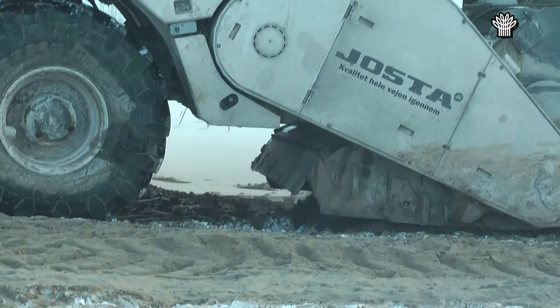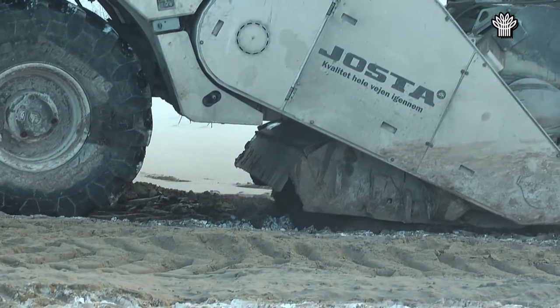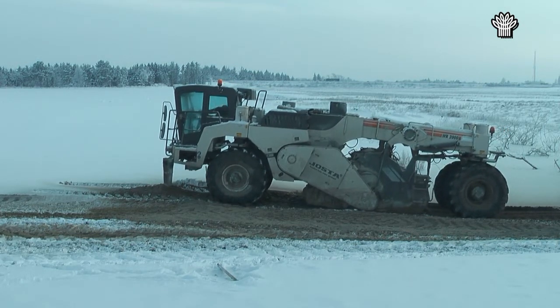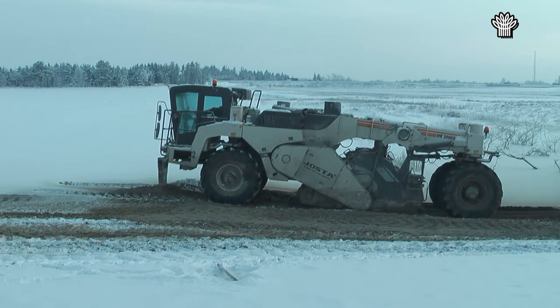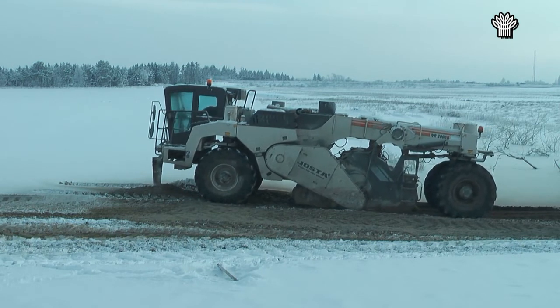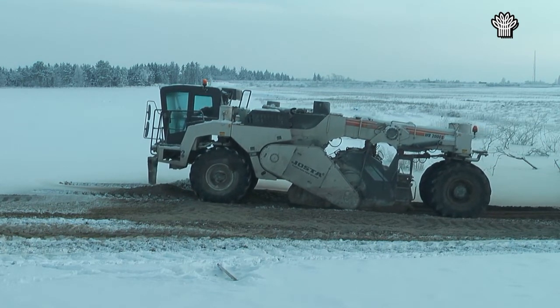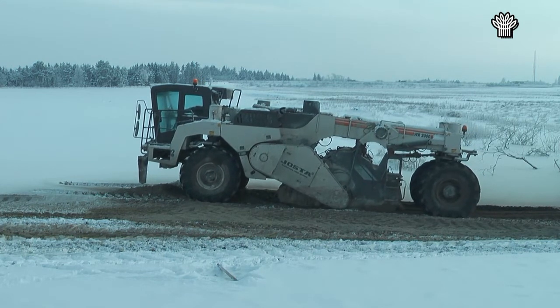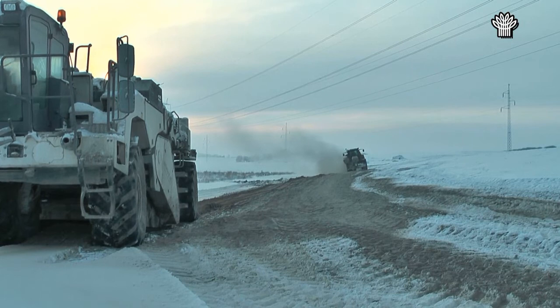Bentonit bruges blandt andet til lukning af gamle boringer eller som her til etablering af naturlige vandtætte membraner. Bentonit graves nogle få steder i Syddanmark, og nedfræsningen af bentoniten i den frosne jord var ikke et problem for den kæmpe store fræser.